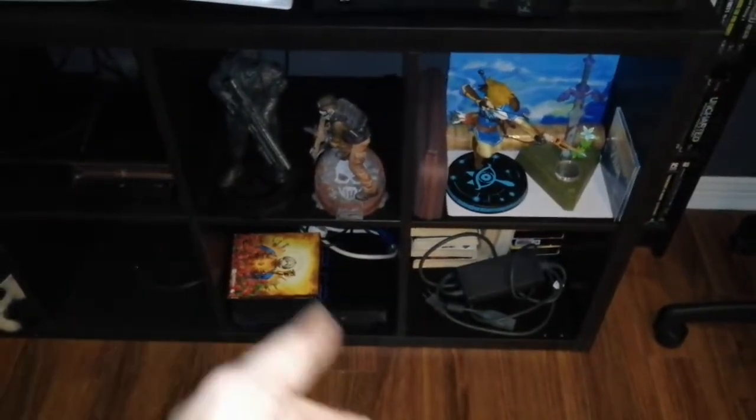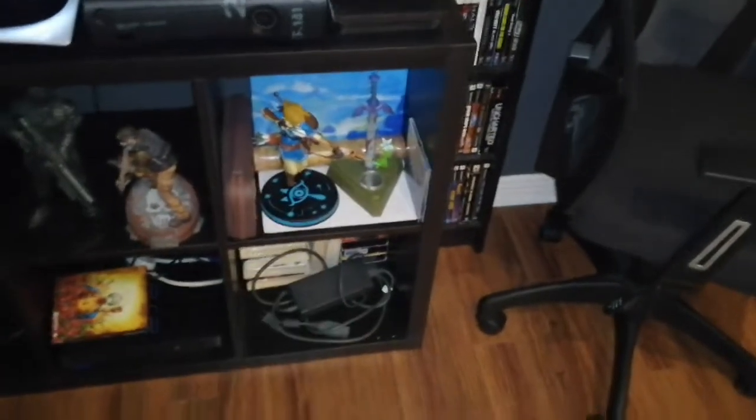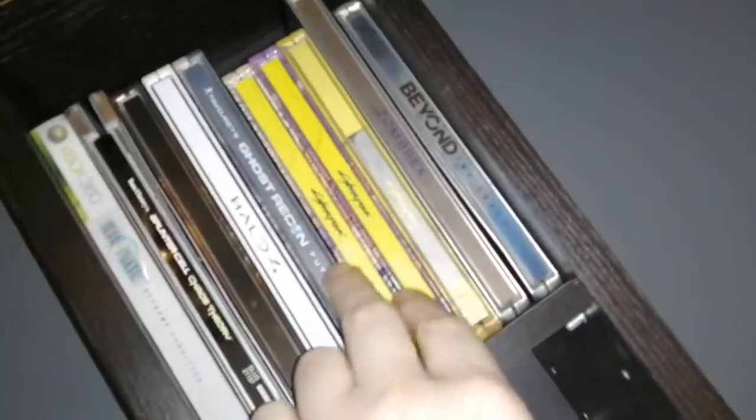There's Ghost Recon, Breath of the Wild, PS2 video games section — it's like a book section. You can see a Cyberpunk artbook because there are like three of them. And yes, I have a PC.